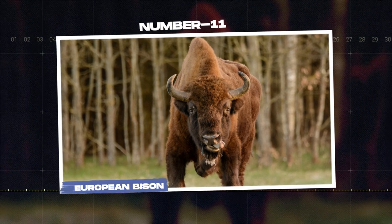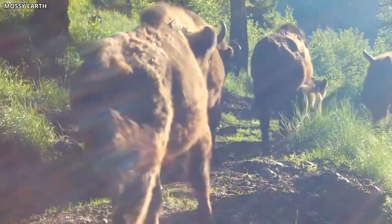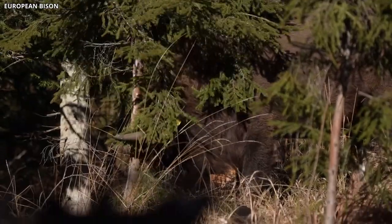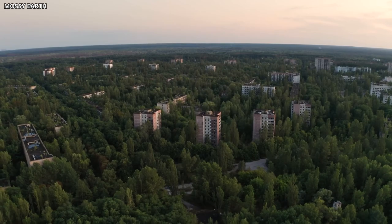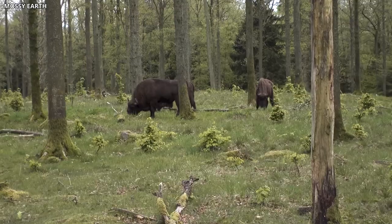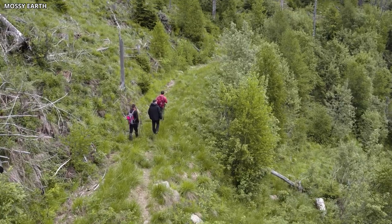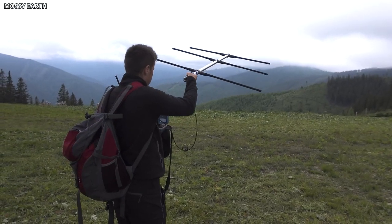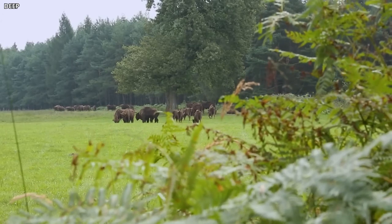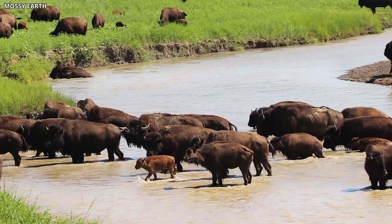Number 11: European Bison. Another remarkable mammal that has found a home in the Chernobyl Exclusion Zone is the European bison. These massive herbivores, which were once on the brink of extinction, have been reintroduced to the region as part of conservation efforts. Surprisingly, the bison have adapted well to the contaminated environment, with populations growing steadily over the years. The success of the European bison in the Exclusion Zone is attributed to the absence of human interference and the availability of suitable habitat. Researchers are closely monitoring these animals to better understand their resilience to radiation exposure and the potential implications for future conservation efforts. The resurgence of the European bison population is not only a testament to the species' adaptability, but also an important conservation success story.